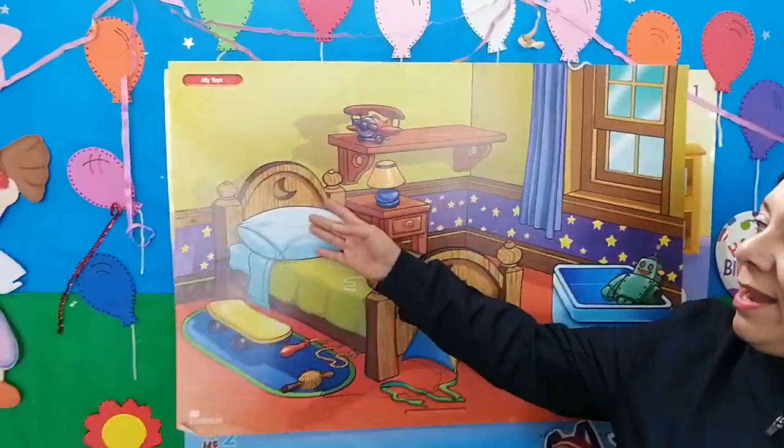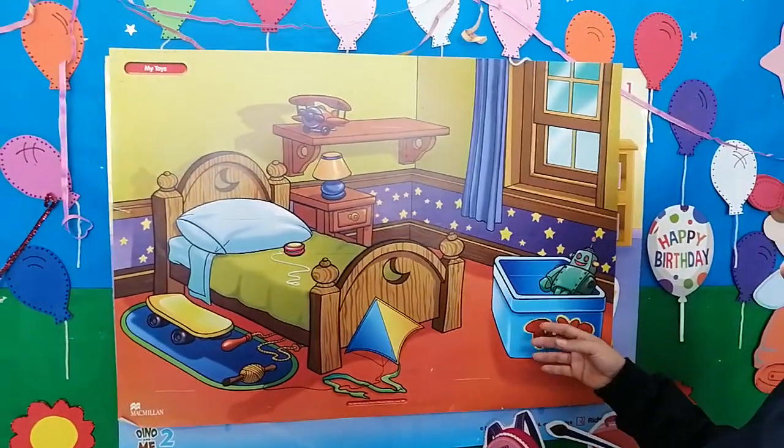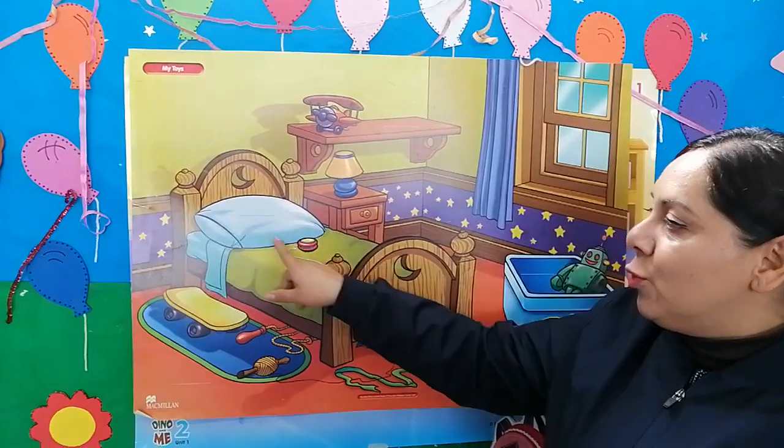I'm going to share with you my room. This is my room.